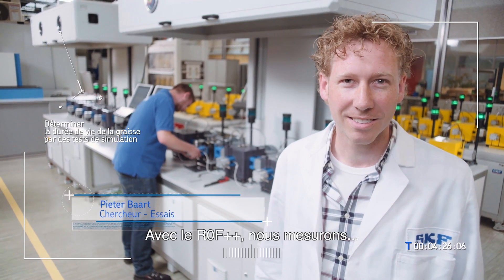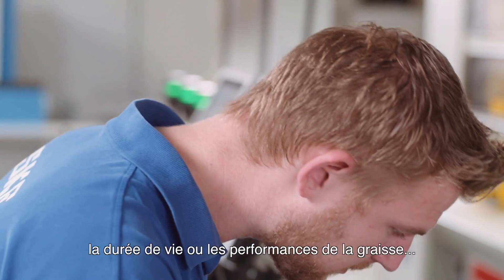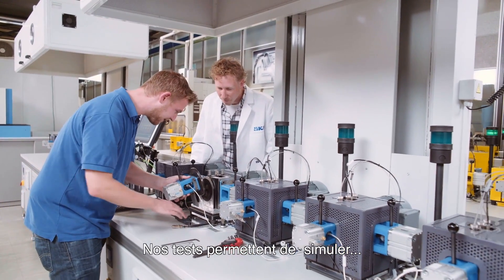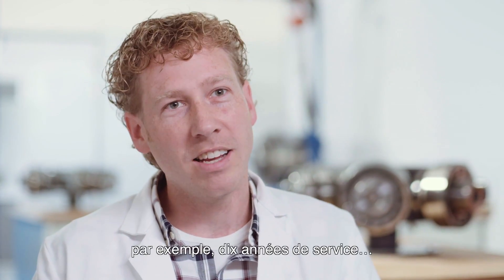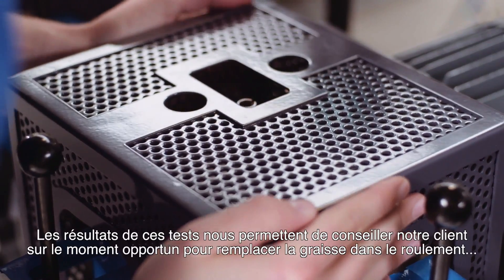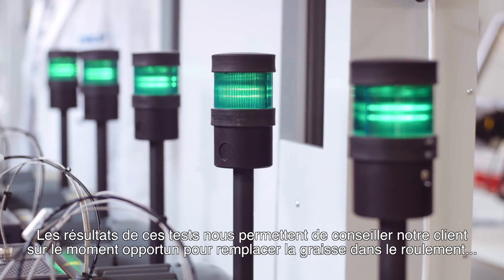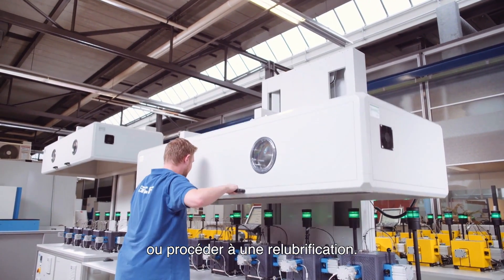With the ROF++, we measure grease life or grease performance. And in the test, we try to simulate say 10 years of operation at the customer in a test which lasts for a couple of weeks to a few months. With the test results, we advise our customer when to replace grease in the bearing or when to apply re-lubrication.